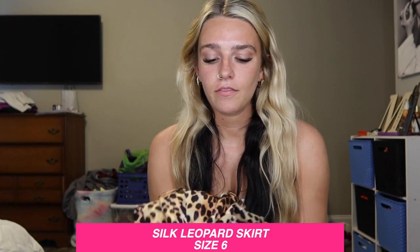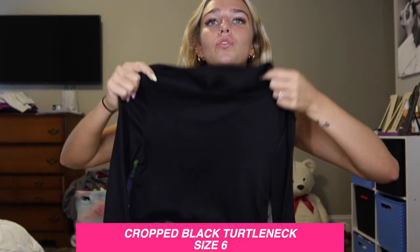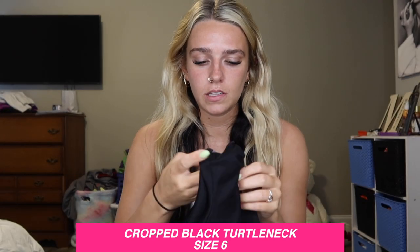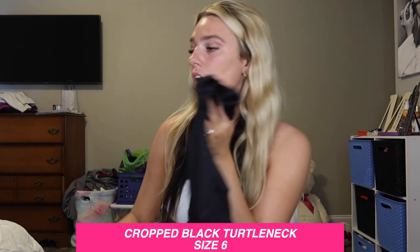I got this top that can definitely be paired as an outfit with that skirt. I like to wear turtlenecks — I usually tie them up because they're long — so I've been wanting a cropped turtleneck for a while because it's like a staple piece you can wear with so many different things. The material isn't thin but it's very breathable, so I feel like it won't be too hot. I think this and the silk skirt will make a cute little outfit.